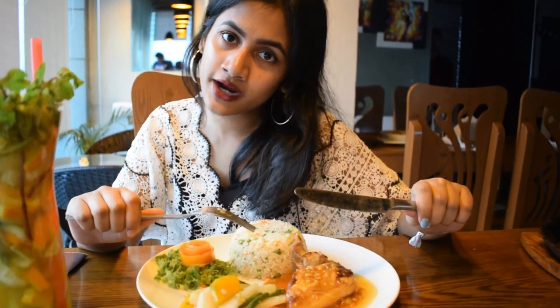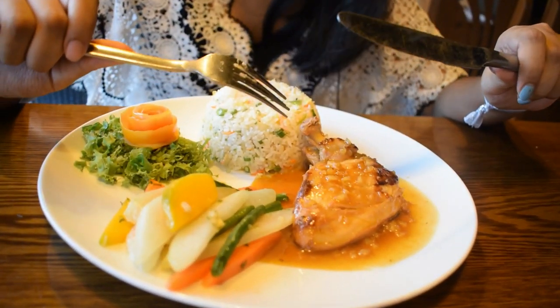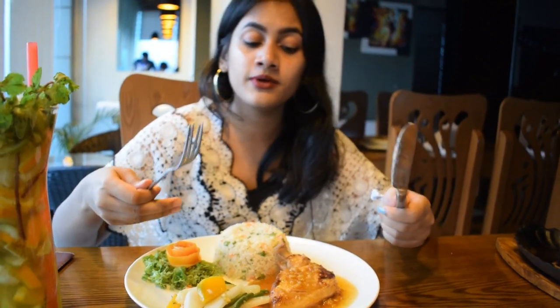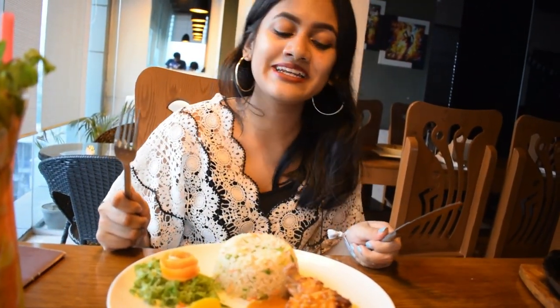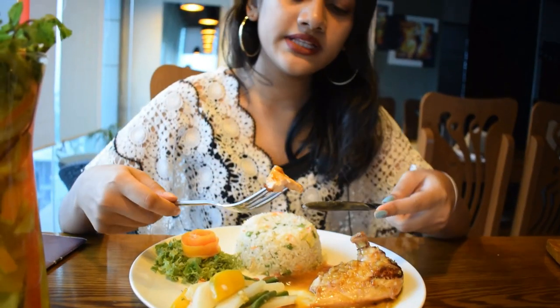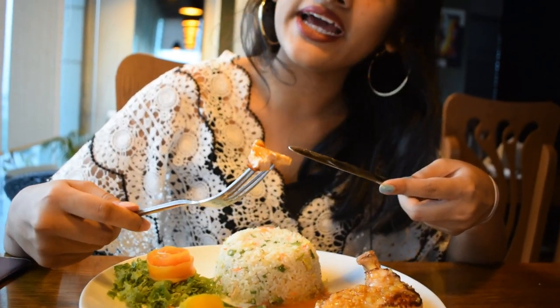We're going to dive into the Lemon Herb Chicken, which is usually known as a French dish. We can see the decoration — the chicken looks amazing with the sauce, vegetables, and rice. Everything really adds up to it and I can't wait to taste it. You can see the texture and everything looks really nice.